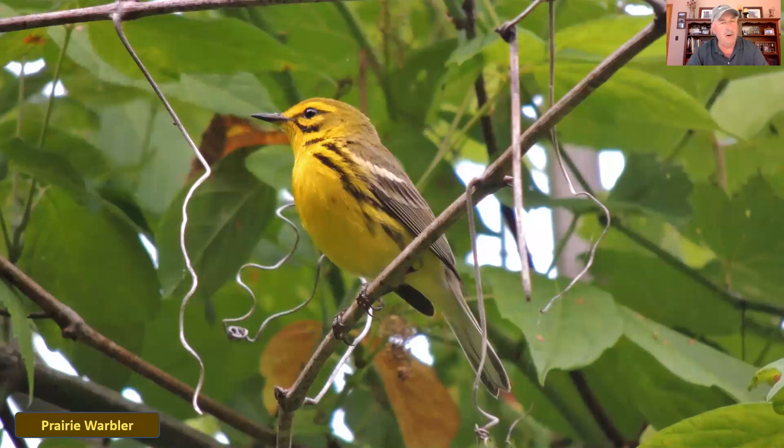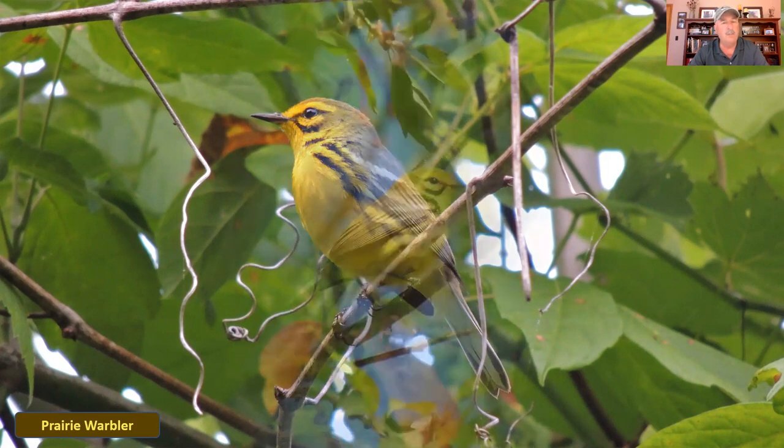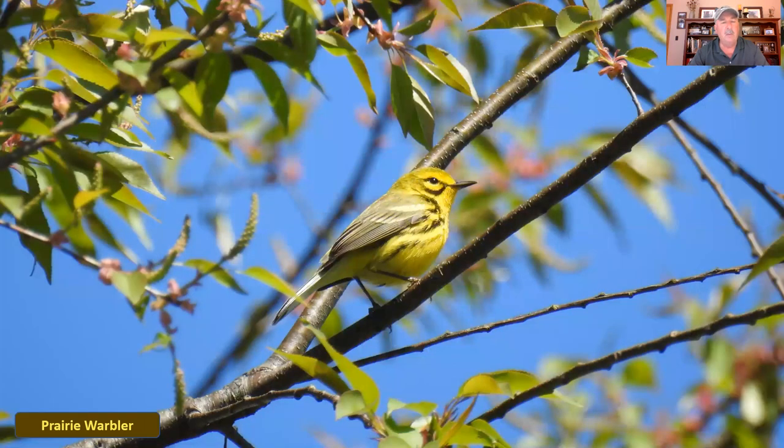The prairie warbler at first glance looks a little bit like the Kentucky warbler, but the habitat is very different. This is a much smaller warbler. You can see the white wing bars on its wings. It's called the prairie warbler because it likes more open areas — I find this one a lot in Ohio wildlife areas on reclaimed strip mine ground where it lives in the shrubby areas. This one has a very distinct call, so once you learn it you won't mistake it for another warbler.